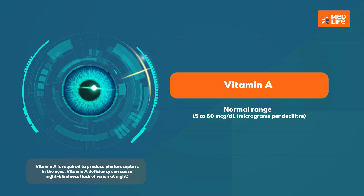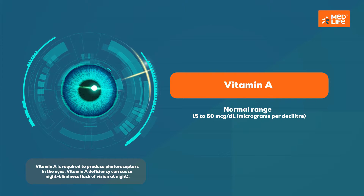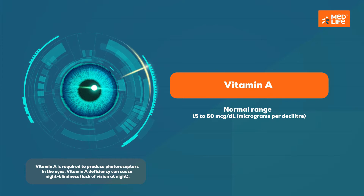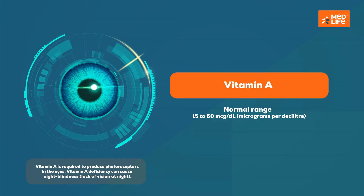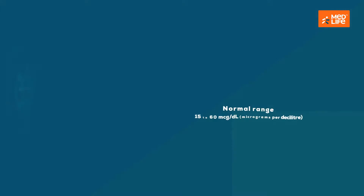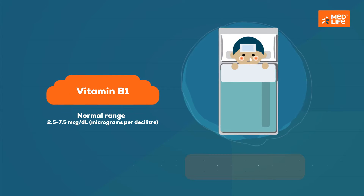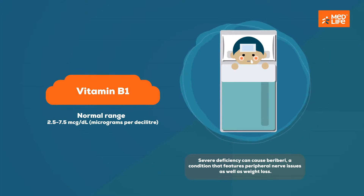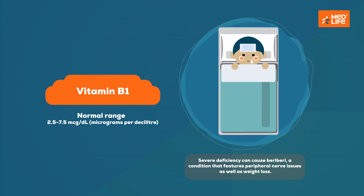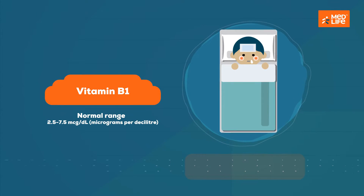Vitamin A is required to produce photoreceptors in the eyes. Vitamin A deficiency can cause night blindness — lack of vision at night. Vitamin B1, or thiamine, plays a role in metabolic reactions and forming ATP, an energy-carrying molecule. Severe deficiency can cause beriberi, a condition that features peripheral nerve issues as well as weight loss.